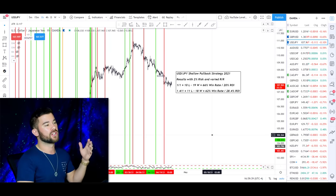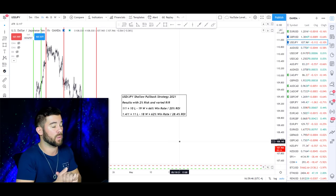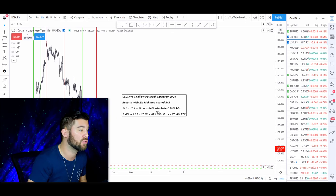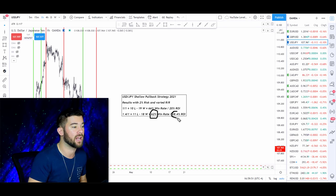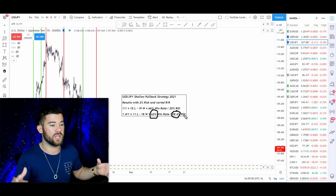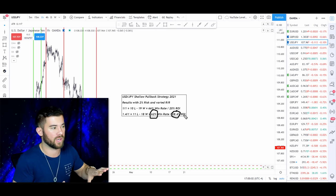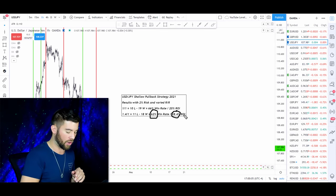Here are the results on the dollar yen throughout 2021: using a 1.4-to-1 reward-to-risk ratio, I had 18 wins and 11 losses, giving a 62% win rate and a 28.4% ROI, excluding spreads and commissions. Pretty much in 2021, this type of trading has performed really well. Just because you see really good results like this, it doesn't mean you can take this, go start trading it, and expect a 62% win rate all the time.